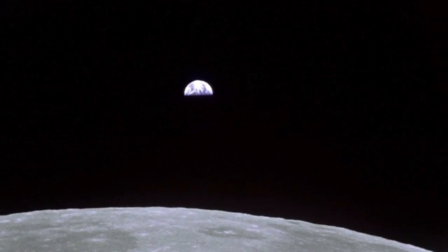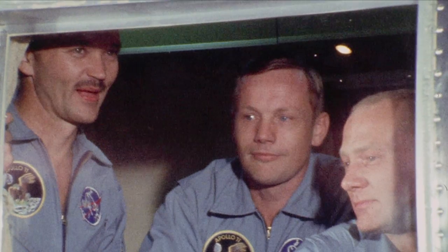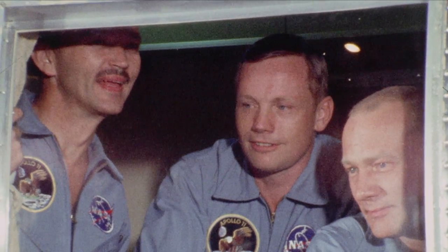That's one small step for man, one giant leap for mankind. In July 1969, Kennedy's goal was realized when, joined by Apollo 11 crewmate Michael Collins, Neil Armstrong and Buzz Aldrin made their safe return home after landing on the lunar surface.